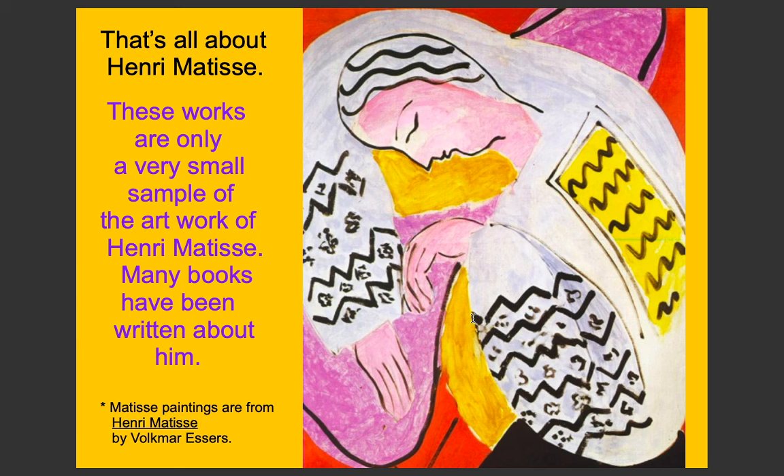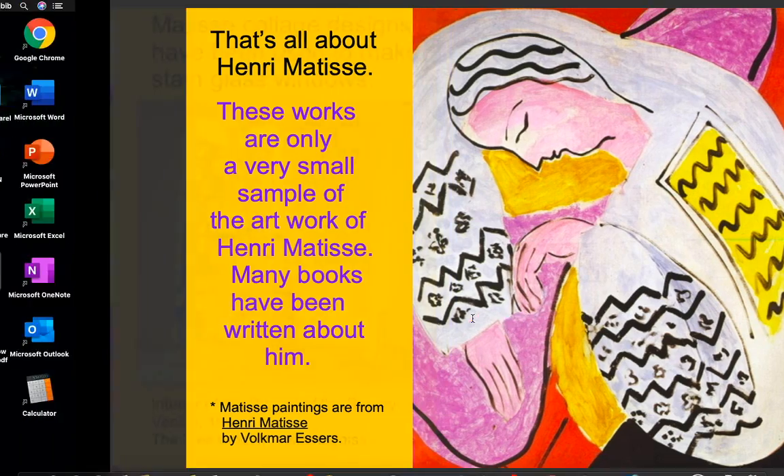These are only a small sample of what Matisse was all about. We have a little quiz with three questions: When was Matisse born and when did he die? What was Matisse famous for? And can you name some of Matisse's artworks? Thank you for watching, and please come back next week for another video.